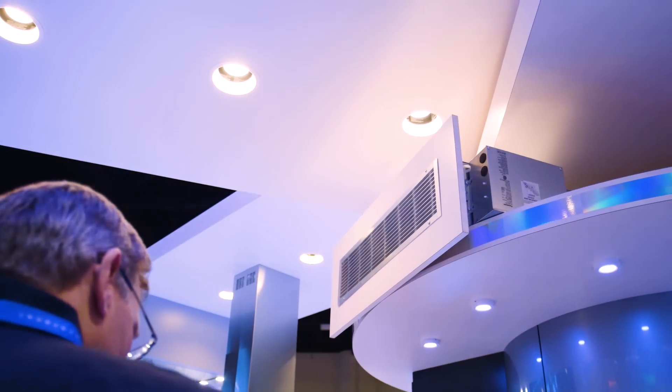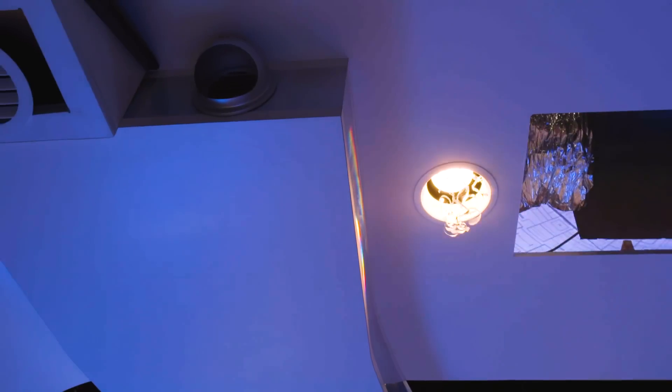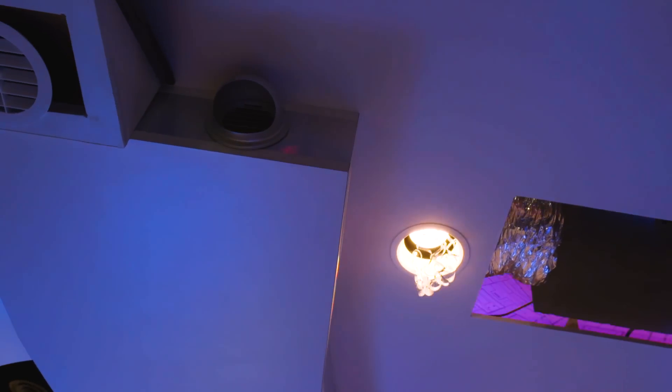They've got a soffit exhaust and inlet vent that's going to be on the market really soon, which I was impressed with. And as I mentioned in my ERV video recently, they've got a recessed inlet for a recessed can that is actually a supply or an exhaust vent.